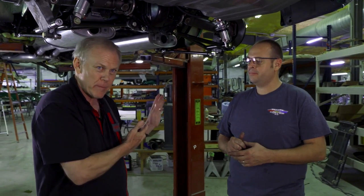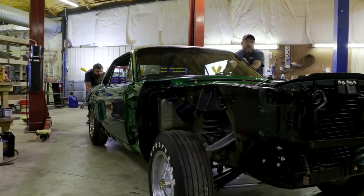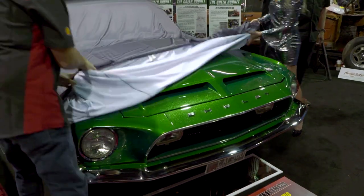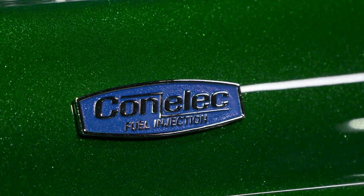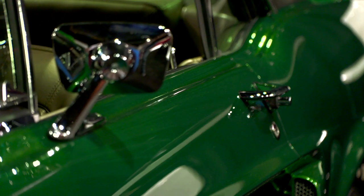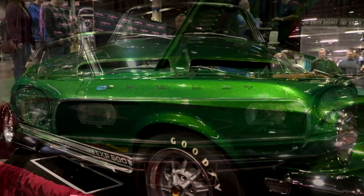Everything is as accurate as it can be. This is truly a piece of history. This is the way the car looked originally. Just the attention to detail on the car, seeing it sit the way it should. It's sinister.